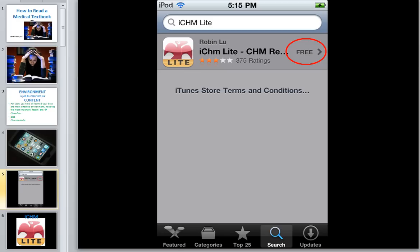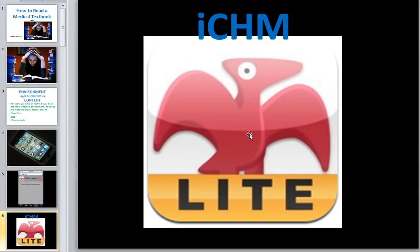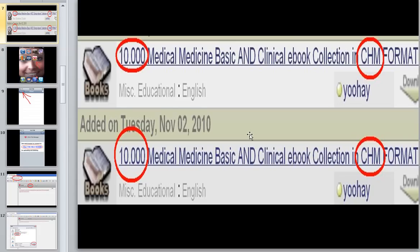When you go to download various apps from your iTunes store, there's one that's called iCHM Light. It's a reader for one of the most popular formats that medical school textbooks are published in. Here's the logo — remember when you go on your iPod or iPhone and look for iCHM, you're going to see the little red bird. I want you to remember that because the CHM reader is available for just about every possible medical textbook you can imagine.